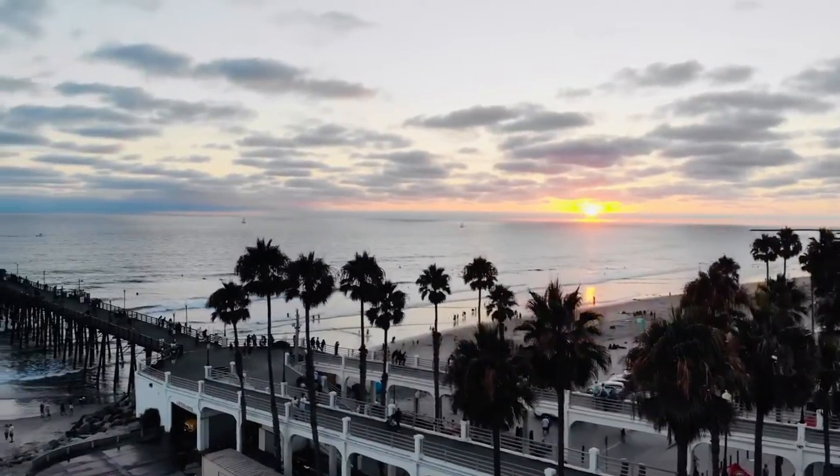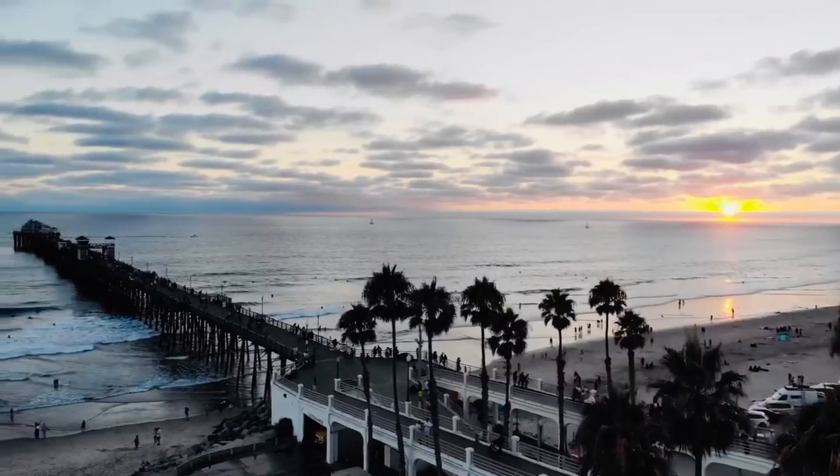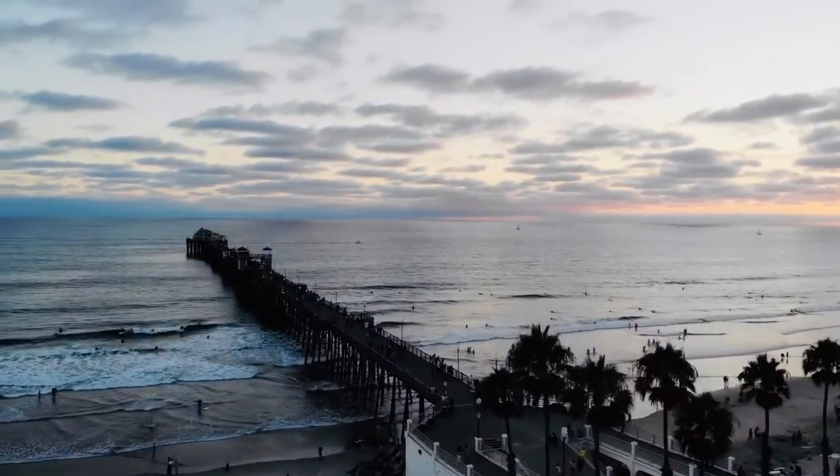Whatever may bring you to Oceanside, the pier is without a doubt the perfect spot to go for your next Oceanside memory.